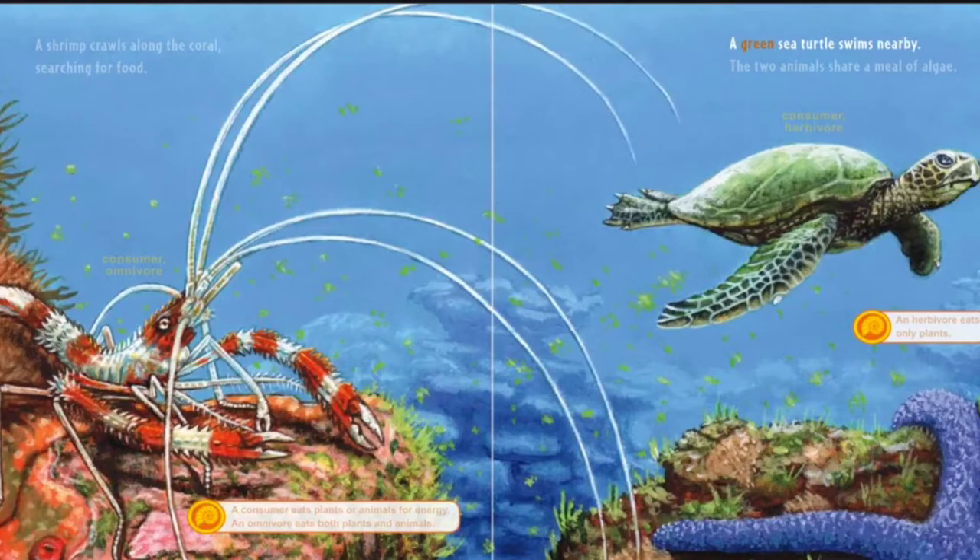A green sea turtle swims nearby. The two animals share a meal of algae. An herbivore eats only plants.